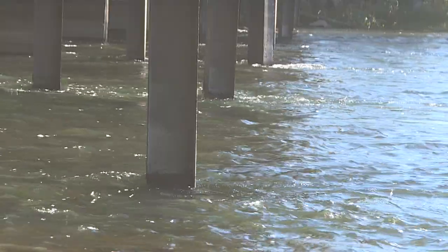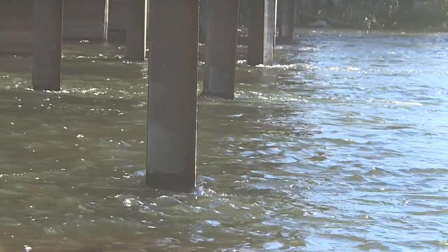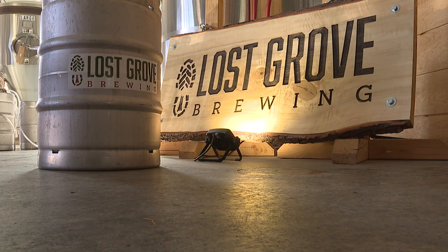We're here to change the conversation about water and we want folks to see this project as an opportunity to think differently about what water could be and how it could be used. So instead of going back into the river, this water heads down to Lost Grove Brewing.